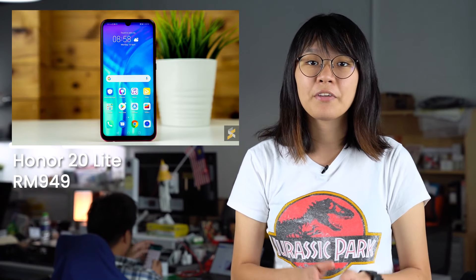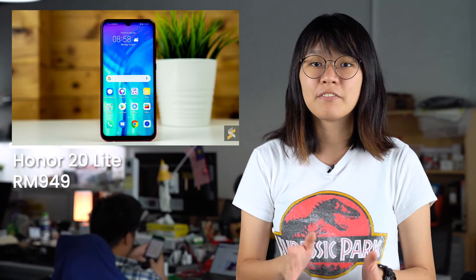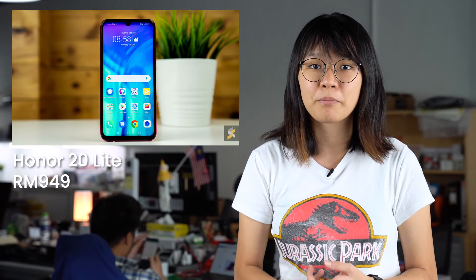The Honor 20 Lite is officially available in Malaysia. This device is priced at RM949 and you can get it exclusively from Shopee and also Honor's website on the 24th of April 2019. But if you prefer to get it at physical stores, the device will be available on Honor's Experience Stores starting from the 26th of April 2019.